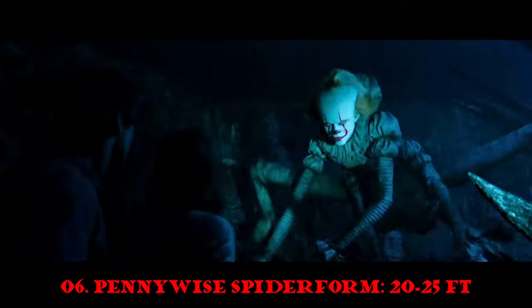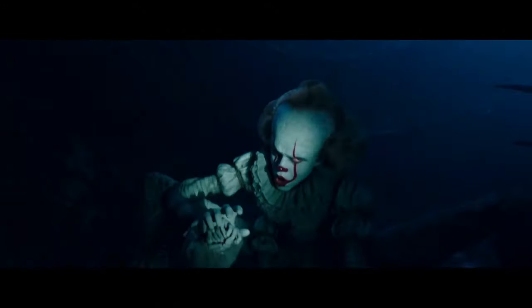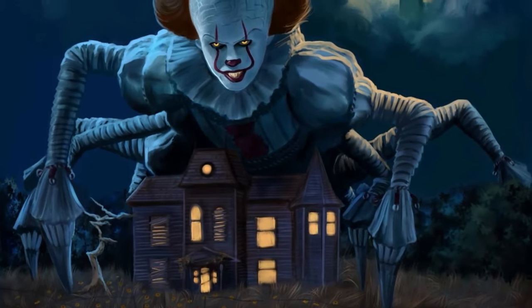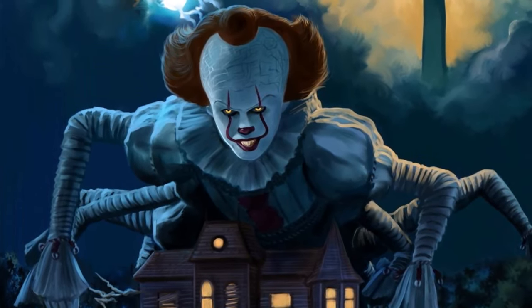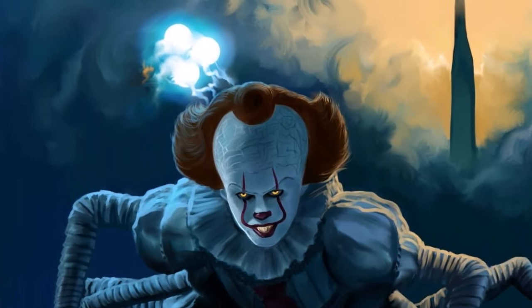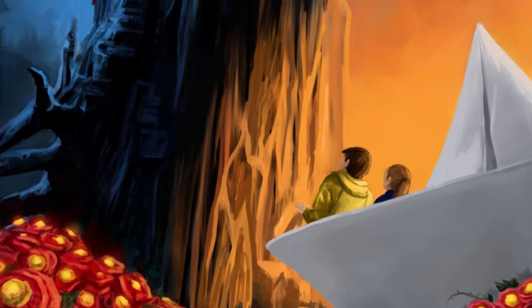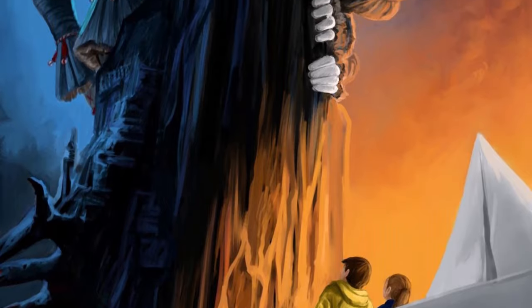Number 6: Pennywise in Spider Form. The creature called It, or Pennywise, is an extra-dimensional entity with origins from a dimension called the Deadlights. It is seen in the movie IT and its sequel Chapter 2 and the remakes. It can change forms and take on a variety of shapes and sizes aside from its normal clown form. This transformative ability is not confined by spatial limitations, allowing it to manifest in multiple locations simultaneously in diverse forms.